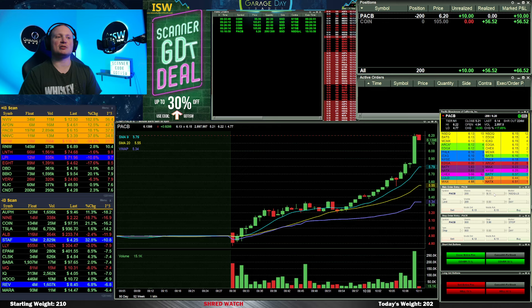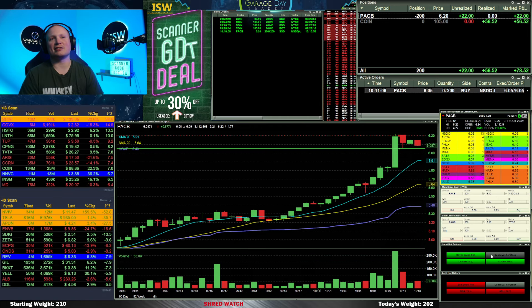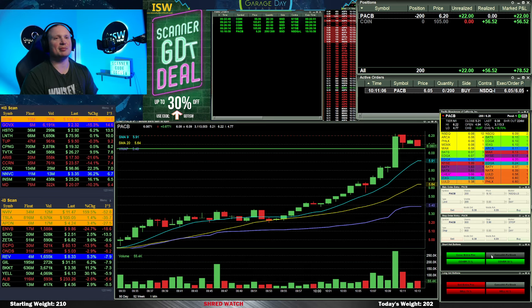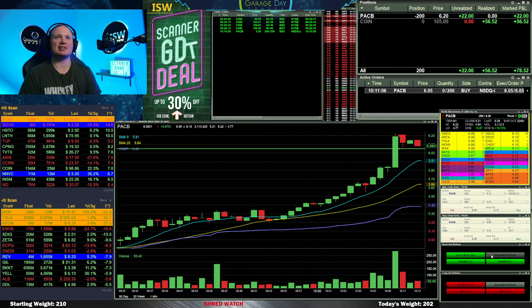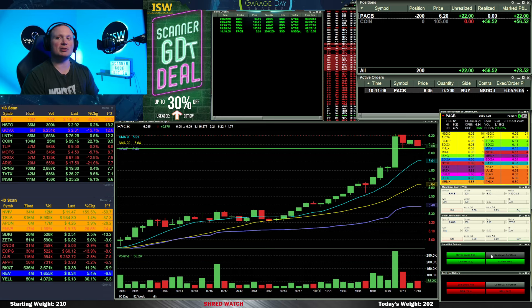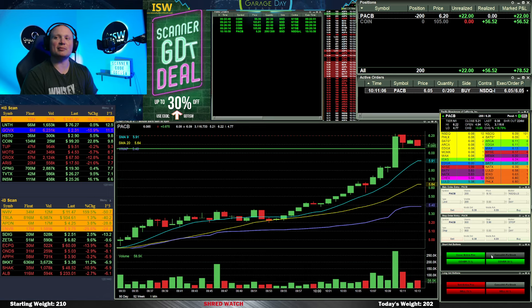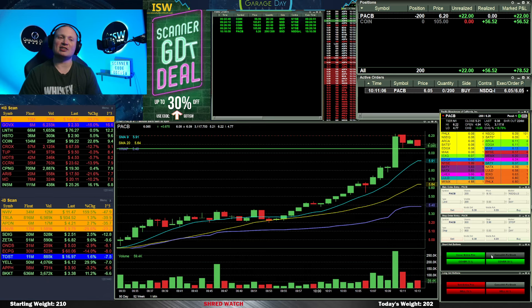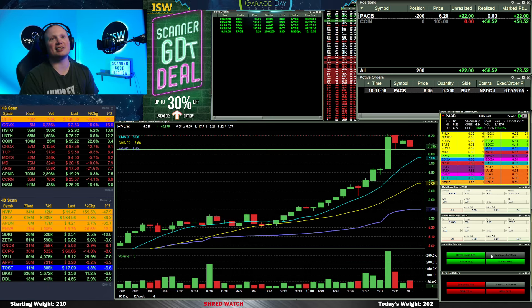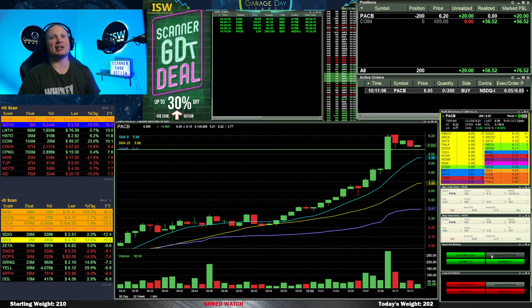Several minutes go by and it's just slow — not moving. I'm thinking this thing might just keep grinding like it has the rest of the day. Initially I put an order out at 6.05 to cover all of them; I figured that's not really asking too much, it should probably be able to get back down there. But it just stuck and stuck and stuck — barely any volume coming in. I'm looking at the level two.